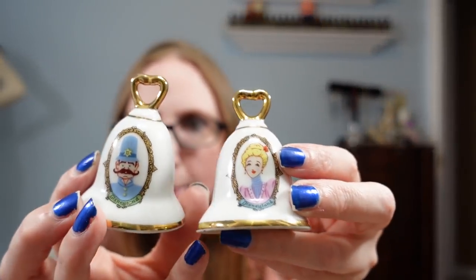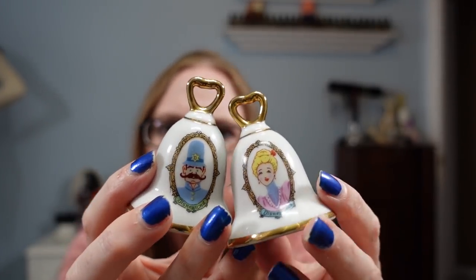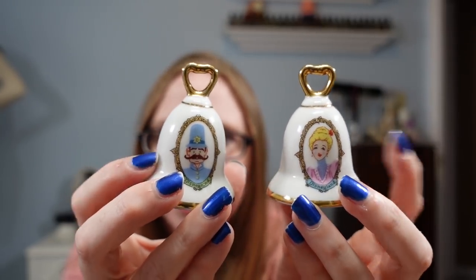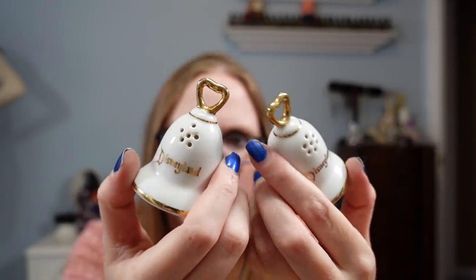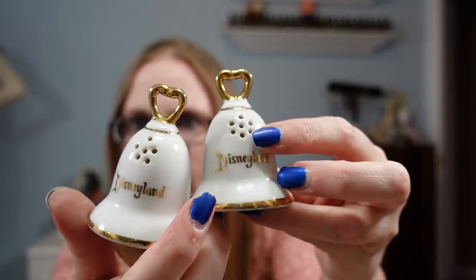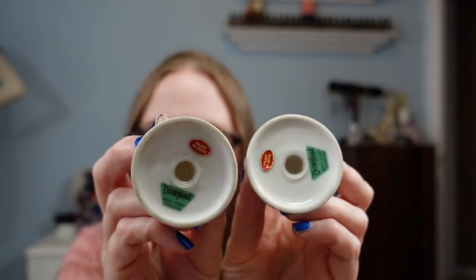I also took these vintage Disneyland salt and pepper shakers. They're shaped like bells. I'm not quite sure who the characters are — I just went by another auction listing that said it was a cop and some lady whose name I forget. They're on the front and the back says Disneyland. They still had their stoppers and their little Made in Japan stickers. I paid $1 for these and have them listed as a buy it now of $12.99.